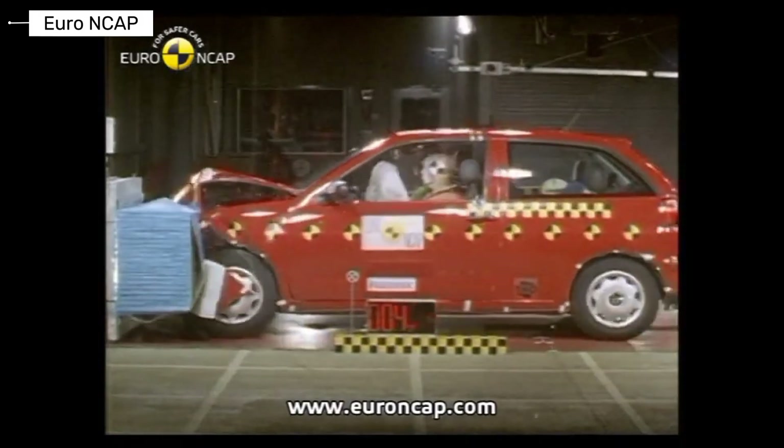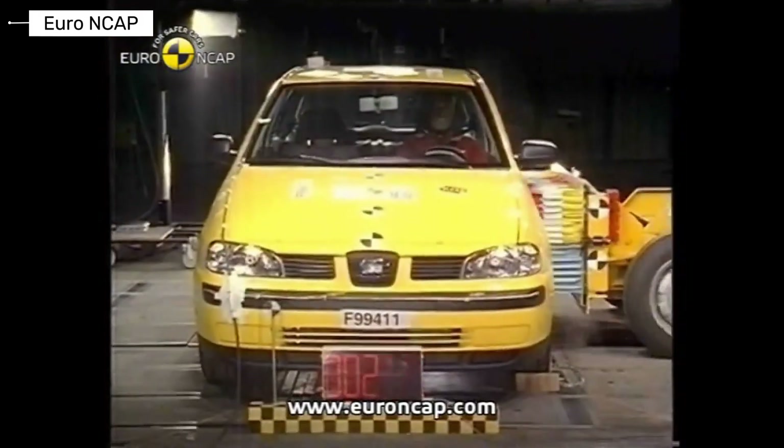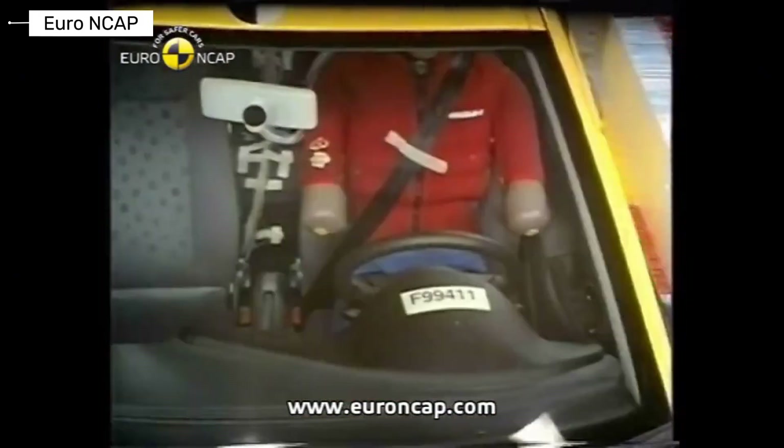The Seat Ibiza shared engineering with other group models. Crash performance showed predictable deformation, and safety levels were solid and consistent.